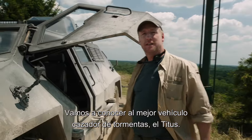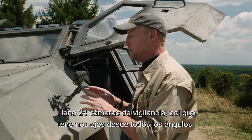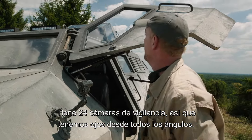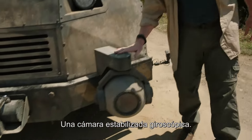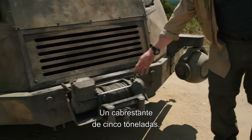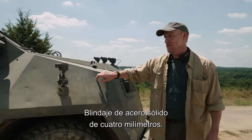Let's take a tour of the ultimate storm-chasing vehicle, the Titus. She's equipped with 24 surveillance cameras, so we have eyes from every angle. Bulletproof Lexan windows. A gyroscopic stabilized camera. A five-ton winch. Four-millimeter solid steel armor.